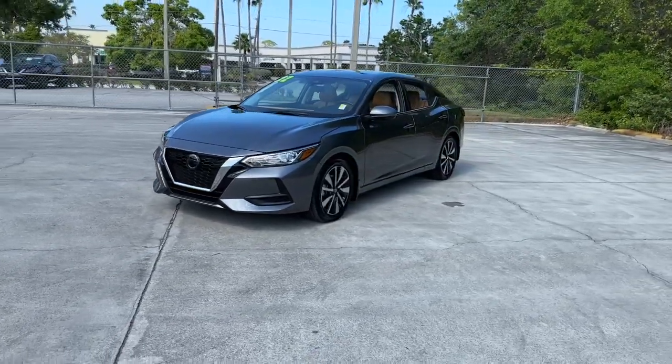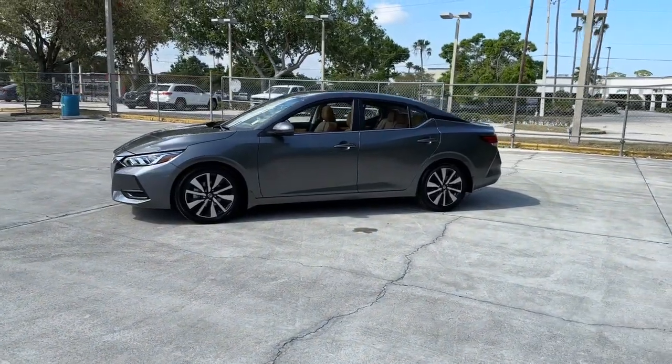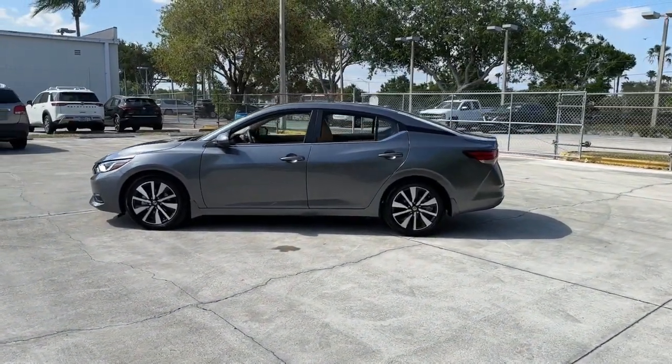This roomy Sentra makes your daily drive fun, comfortable, and convenient. Discover the joy of cornering thanks to sport suspension, precise handling, and crisp acceleration.